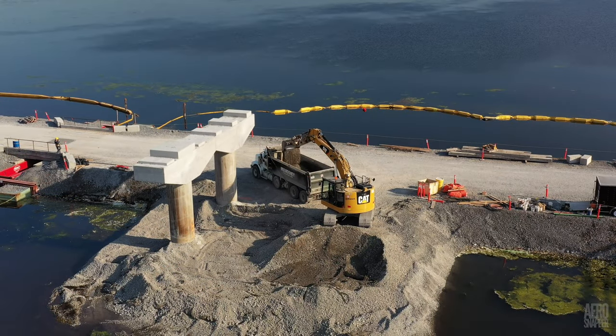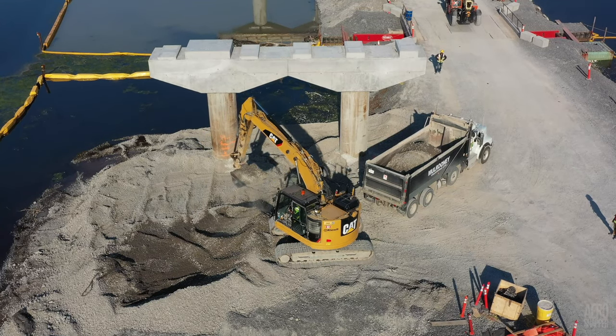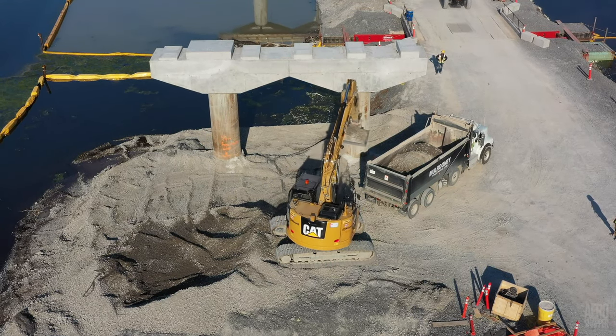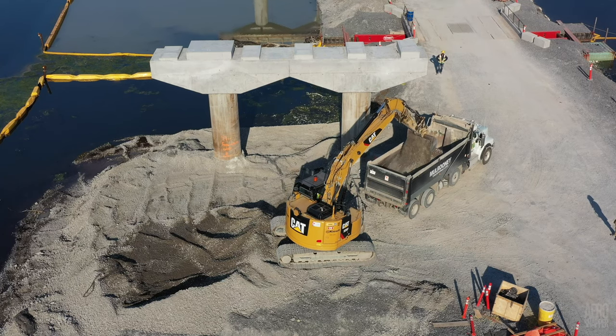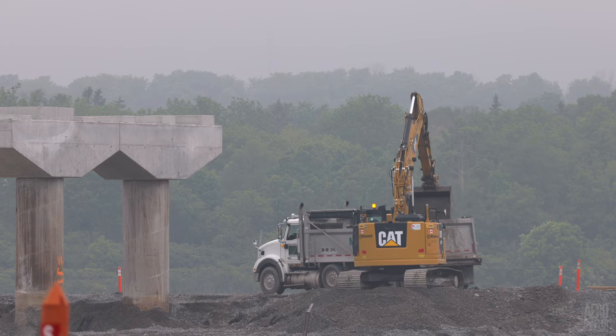The excavator has been busy most of the week, removing gravel from between the piers that remain to be completed, and seeing it hauled away by trucks from the local company Mulrooney, even on the foggiest day.